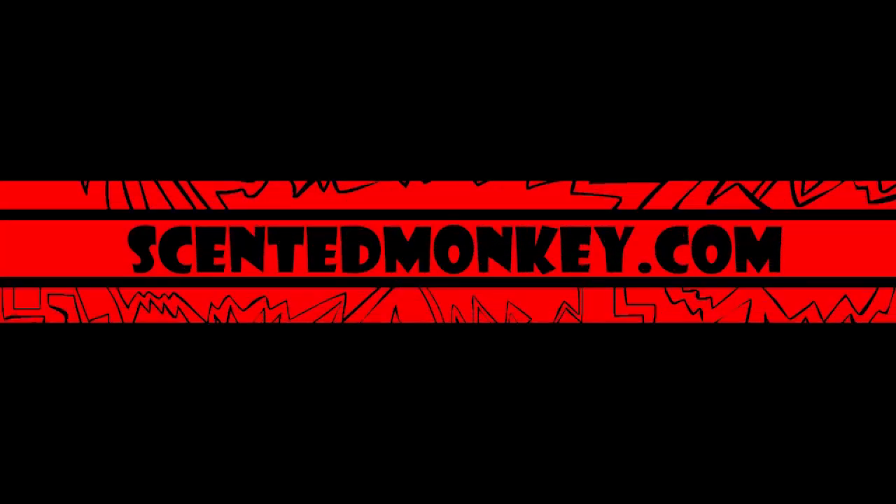Designer authentic beauty products at affordable prices — ScentedMonkey.com.